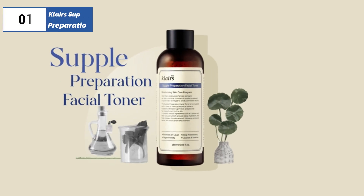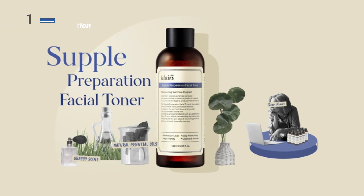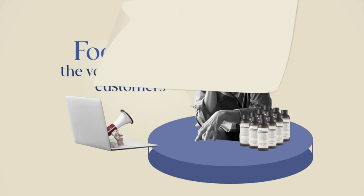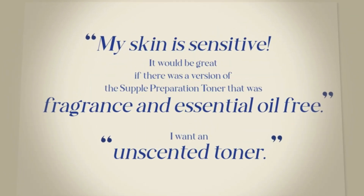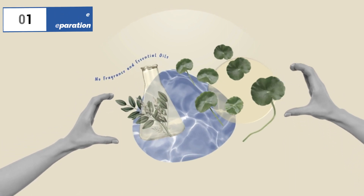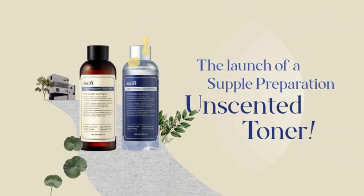Finally, the number 1 position is dominated by Klairs Supple Preparation, known as the best overall option available in the market. Klairs Supple Preparation is a Korean brand with a great reputation among skincare enthusiasts. The toner has a thick, gel-like consistency, which makes the skin silky smooth and moisturized without causing irritation or redness. It is ideal for sensitive skin types because it contains no essential oils, which often cause skin irritation. Additionally, the toner evens out the skin's texture, eliminating the need for a primer, and may even allow you to skip BB cream after a few days of use.